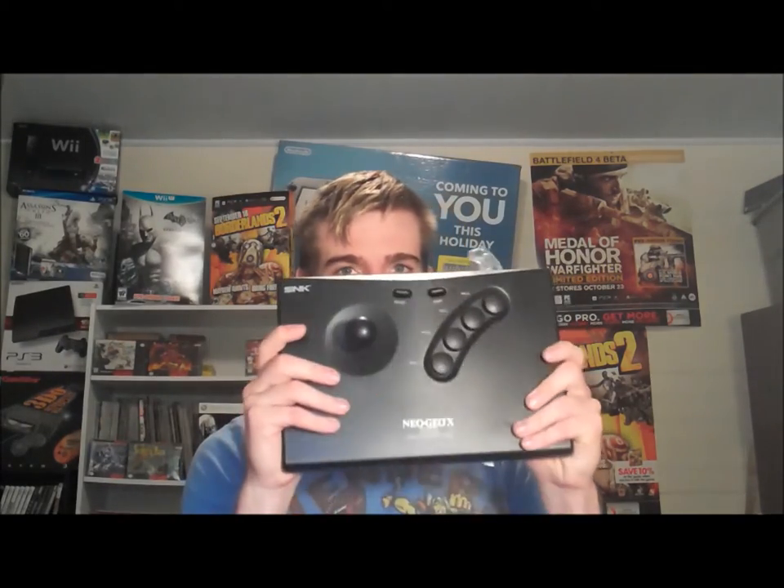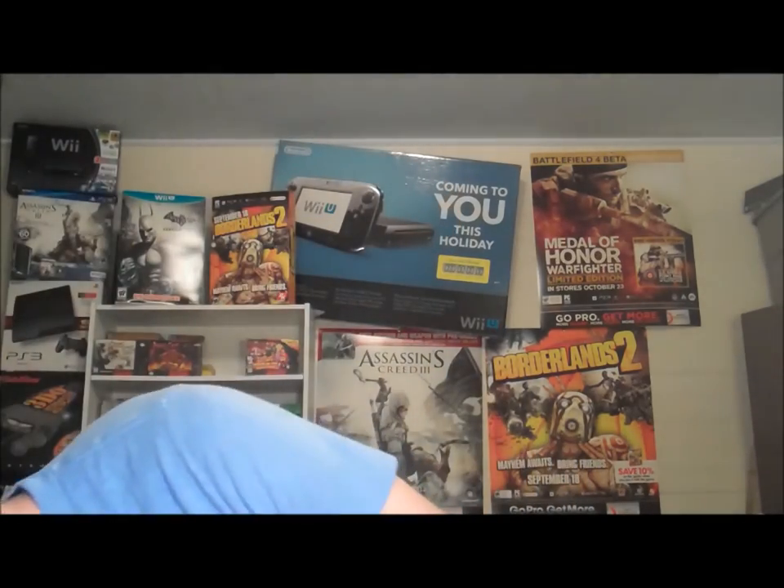Feels pretty good. I've never played an original Neo Geo but I heard this is very similar - like I said, it's made out of the original parts and plays very similar to the originals too. The cool thing about this is it's USB, so I could probably use this as an arcade stick for an emulator or something. Arcade sticks are not cheap to come by so I'm glad I got one.